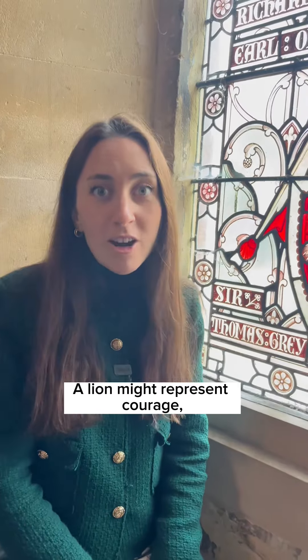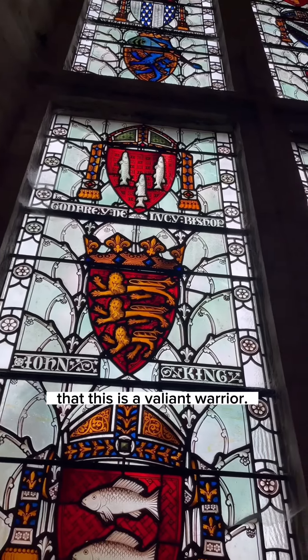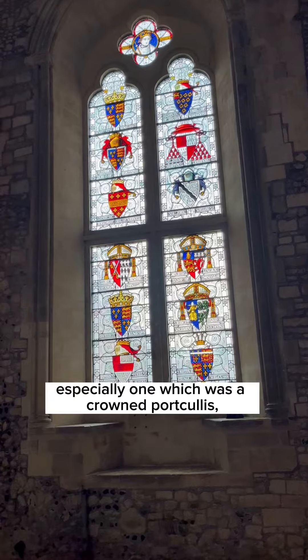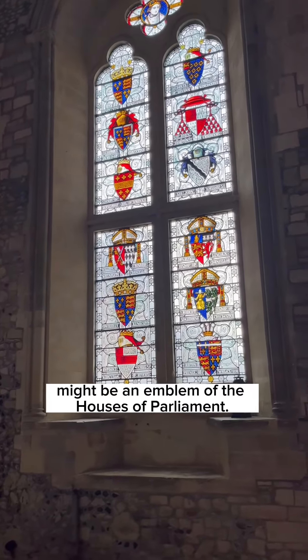A lion might represent courage — that this is a valiant warrior. A portcullis, especially a crowned portcullis, might be an emblem of the Houses of Parliament.